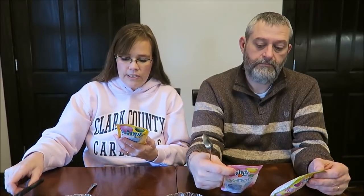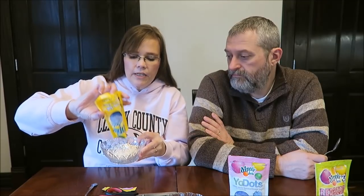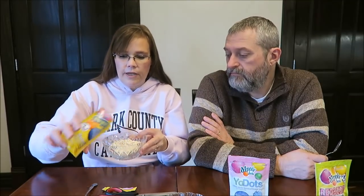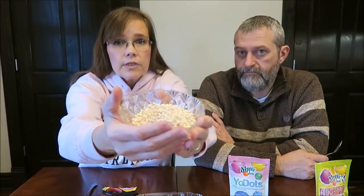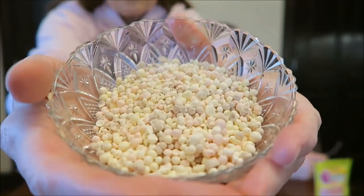This is the banana split flavored ice cream. It says Dippin' Dots, Dot Crazy — one package is 160 calories. So I'm just going to cut this open. The banana split is supposed to have vanilla, strawberry, and chocolate flavors. I'm going to try to hold this up for you. There you go — that's how they look.